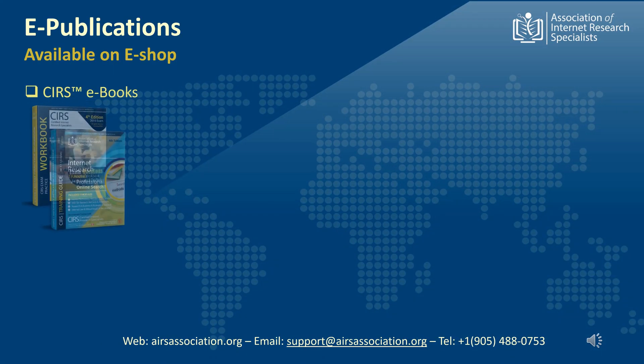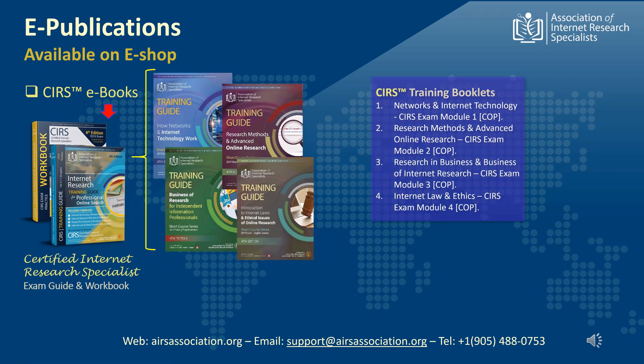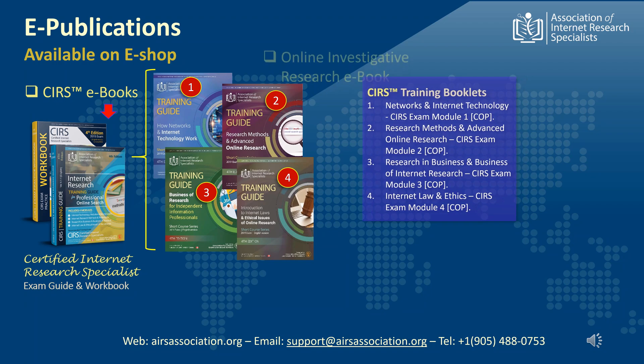The Association of Internet Research Specialists publishes several proprietary education materials and online research assisting reference directories. Our published books library includes the CIRS Certification Training Guide and CIRS Exam Practice Workbook. The Training Guide is a collection of 4 training booklets set for CIRS certification. These are: The Networks and Internet Technology, covering Exam Module 1; The Research Methods and Advanced Online Research, covering Exam Module 2; Research in Business and Business of Internet Research, covering Exam Module 3; and The Internet Laws and Ethics, covering requirements of CIRS Exam Module 4.